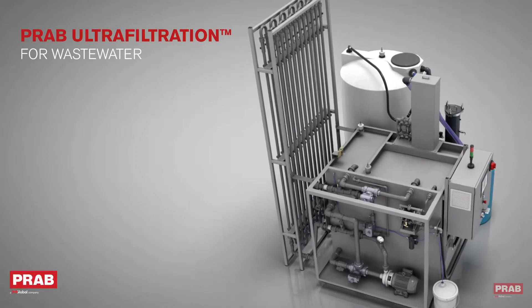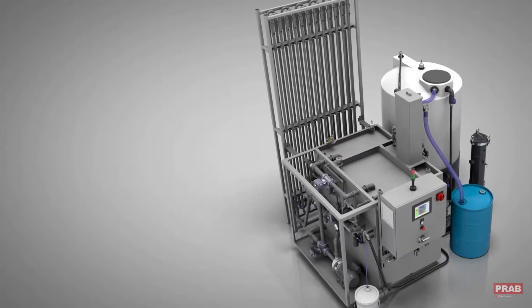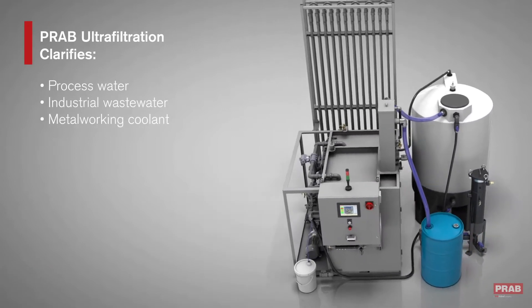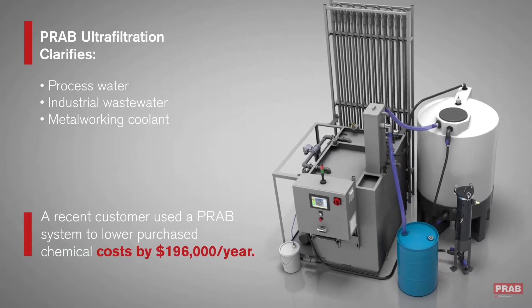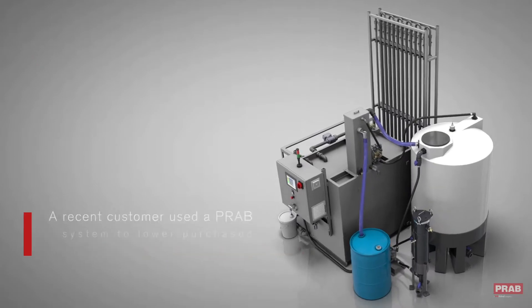How does a PRAB ultrafiltration system help manufacturing companies meet compliance requirements while reducing industrial wastewater expenses? The system separates organics, emulsified oils, and suspended solids from industrial wastewater without the use of expensive chemicals.